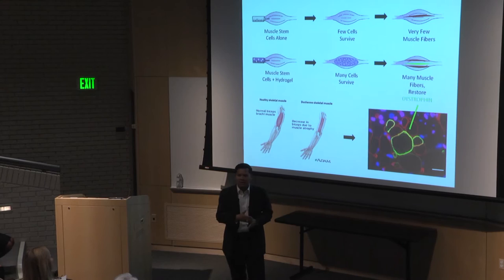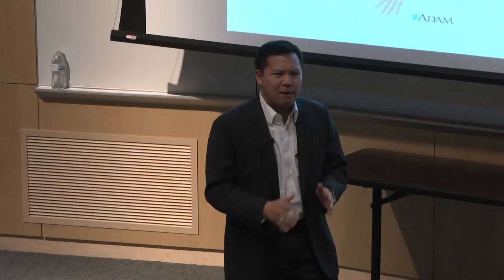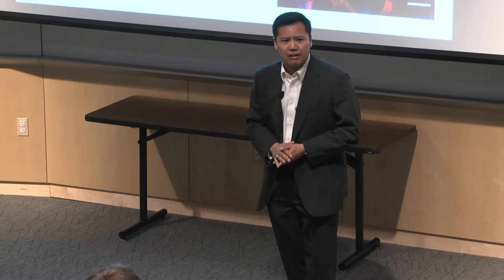One in 5,000 boys born today have a severe, fatal genetic disease that will eventually deny them the use of these muscles. By the age of 10, something as simple as picking up a spoon to eat from a bowl of cereal becomes an impossible task. By the age of 13, they lose the ability to walk and are confined to a wheelchair for the rest of their life.